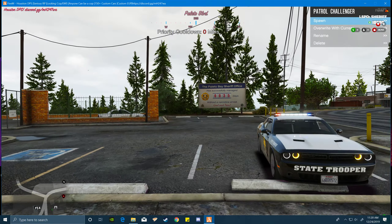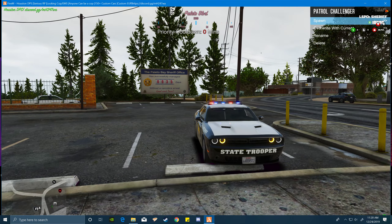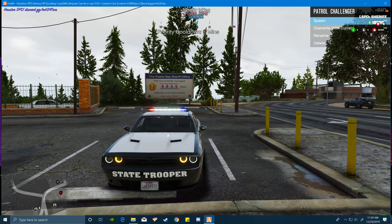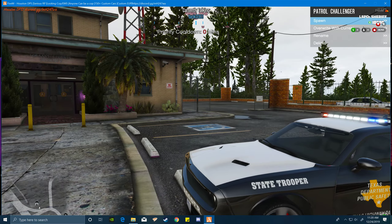Hey, our car disappeared. Anyway, so this is one of our new Challengers and the other Challenger which was right there is gone.